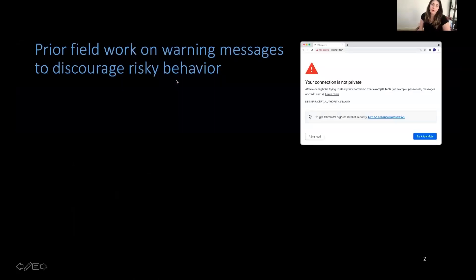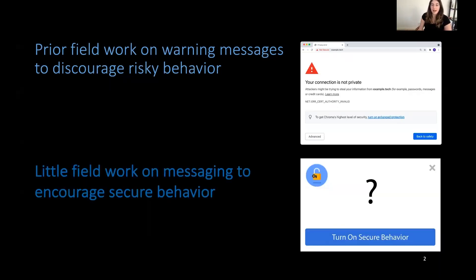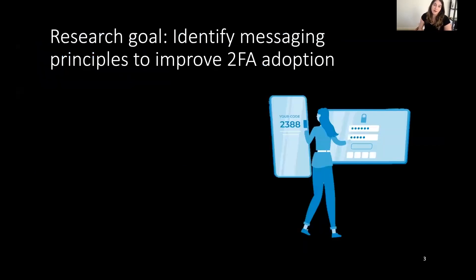In prior work, there has been field work looking at how to design warning messages to discourage risky behaviors such as navigating to unsafe webpages. However, there's not very much field work looking at messaging to encourage secure behaviors such as enabling two-factor authentication. Our research goal is to understand if we can identify messaging principles for improving two-factor authentication adoption, with the idea that these messaging principles may extend to encouraging other secure behaviors in the wild.